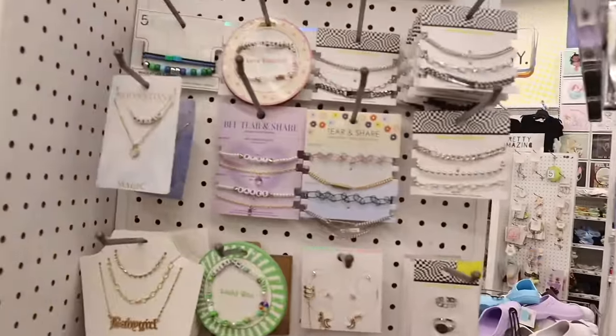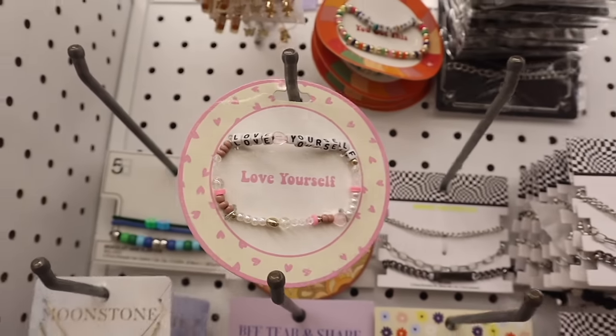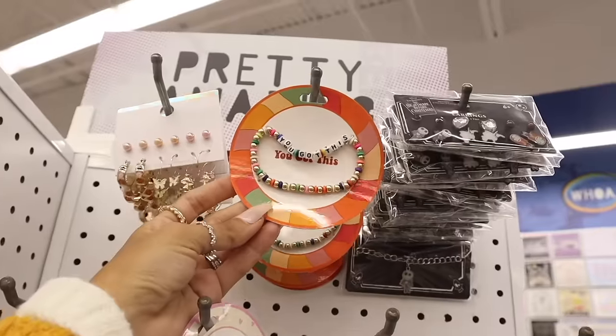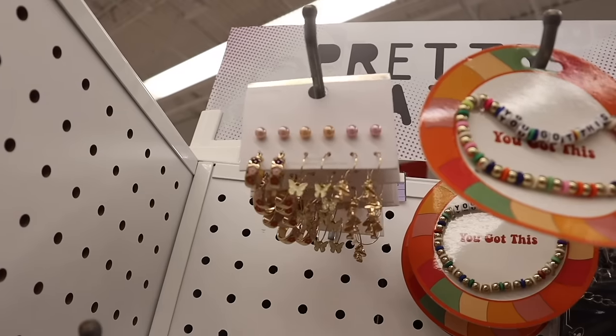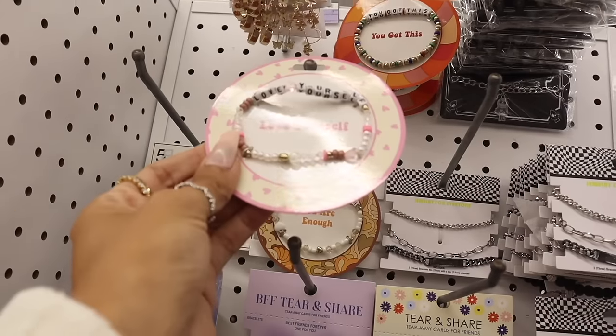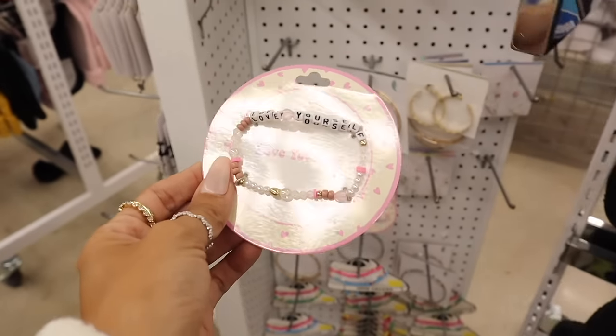On the other side, there's a beaded bracelet that says 'Love Yourself' — I love motivational bracelets. This one says 'You Got This' in neon orange, really cute. There are dangly butterfly earrings, flower studs, but this motivational bracelet has to go to you — it's that cute.